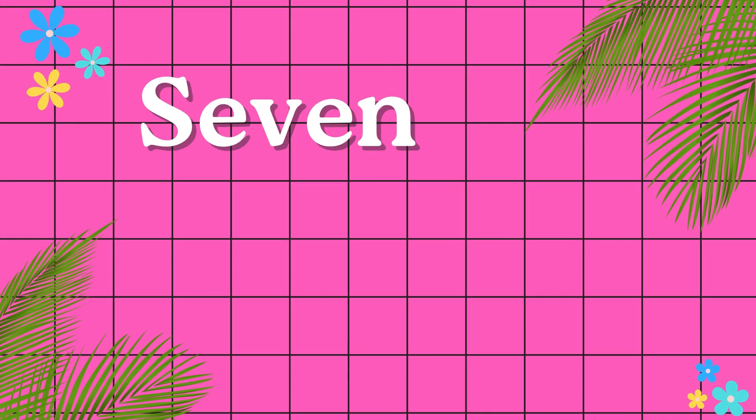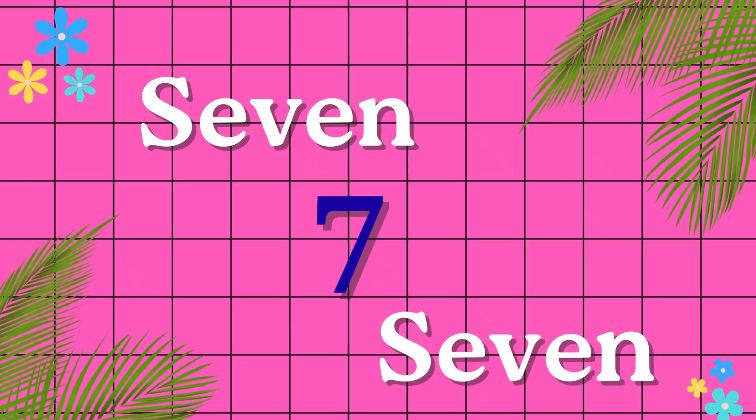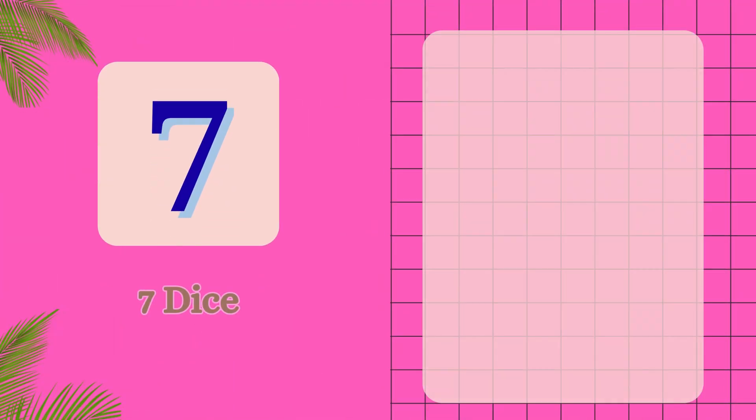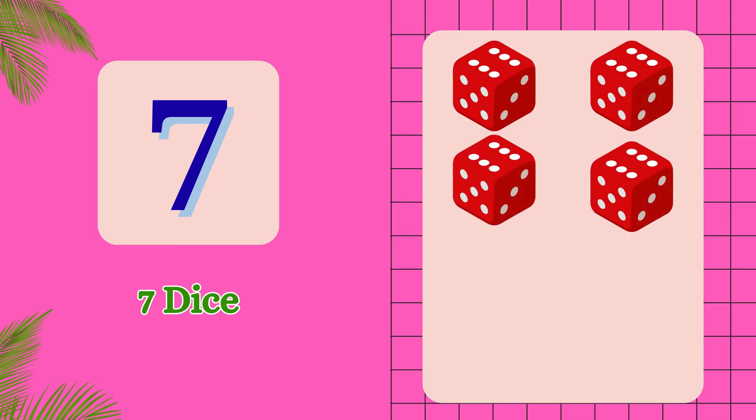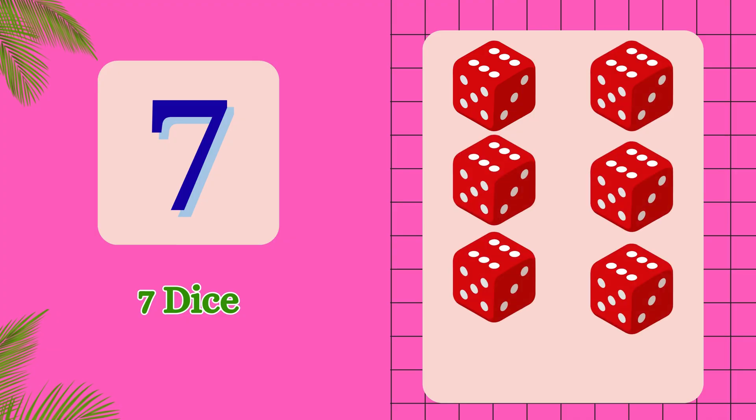S-E-V-E-N. 7. 1, 2, 3, 4, 5, 6, 7. 7 dice.